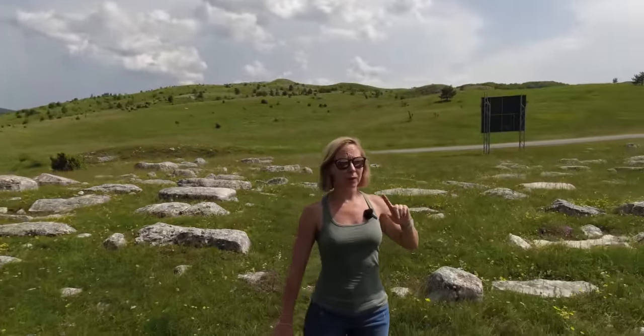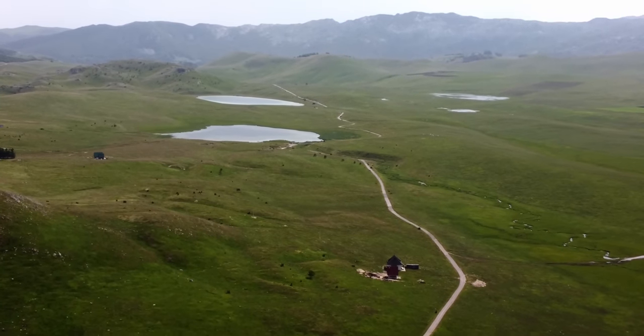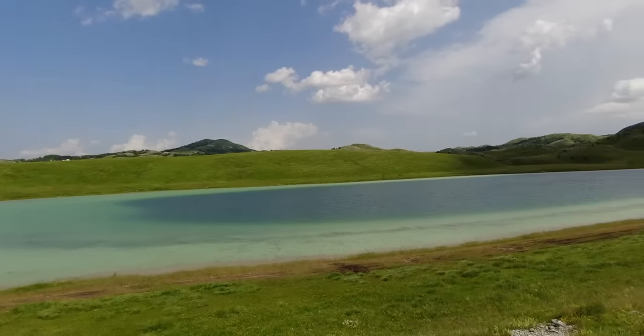And two more of those glacial lakes, which they also call eyes, are situated right here. They are beautiful. Now the sun is shining on them, the water is gorgeous. And these two are quite popular for fishing and swimming.